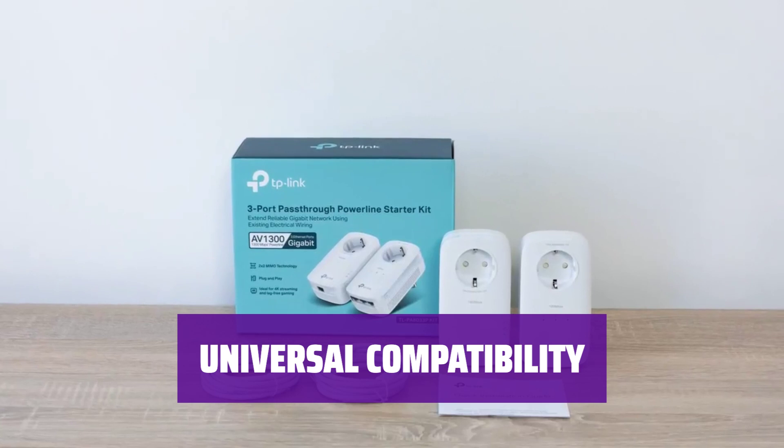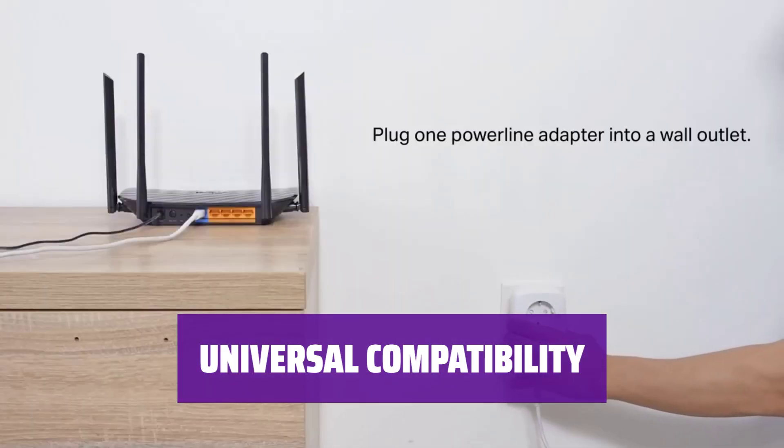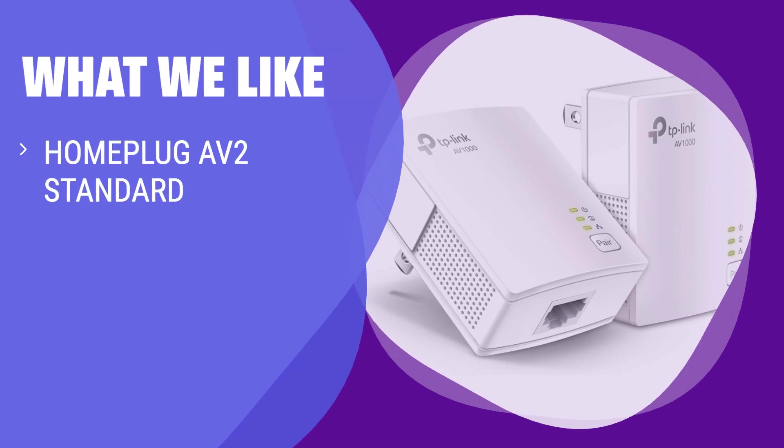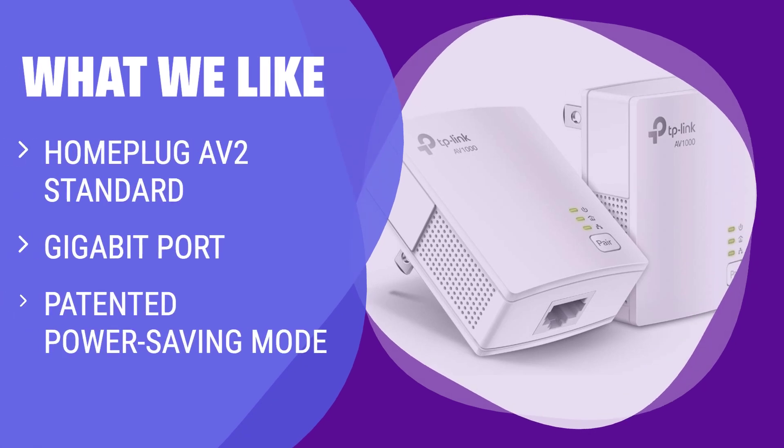Connect your powerline kit to any router, access point, or ethernet switch to extend your network seamlessly. What we like: if you are looking for high-speed data transfer rates up to 1000 Mbps supporting all your online needs, secure wired networks for desktops, smart TVs, or games consoles, and automatic power-saving mode, you should consider this option.